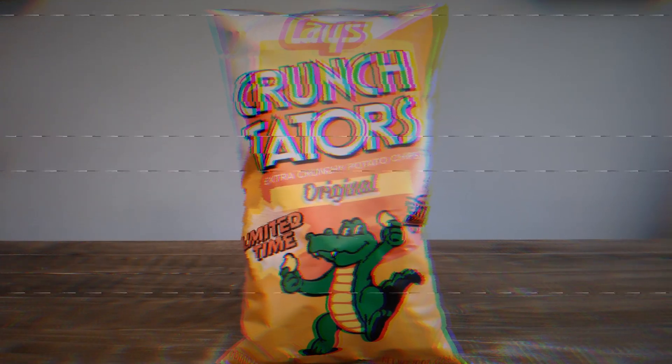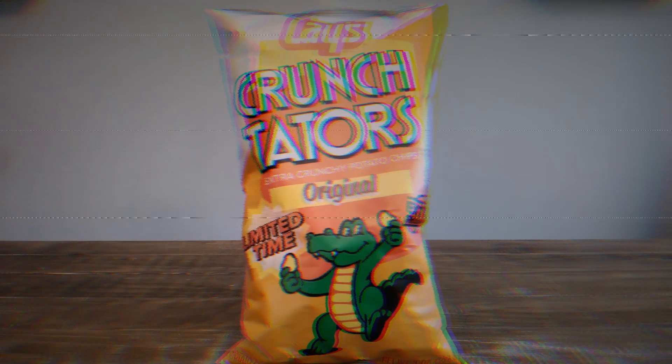I'm recording this in my kitchen because I'm going to be eating food, so the lighting's a little odd and the echo is probably a little bit off, but let's crack these open and take a look.